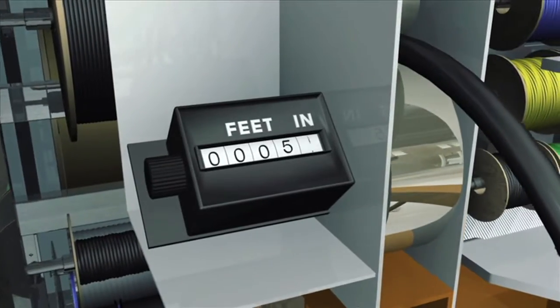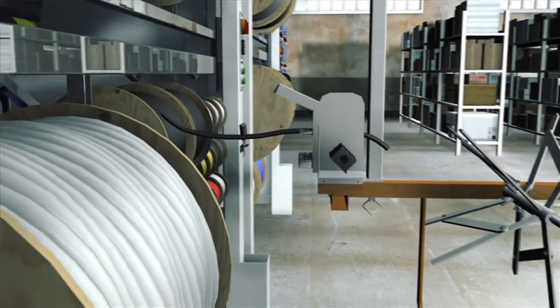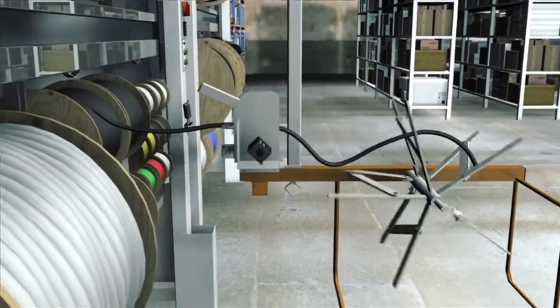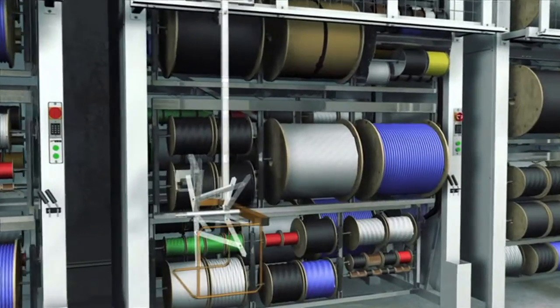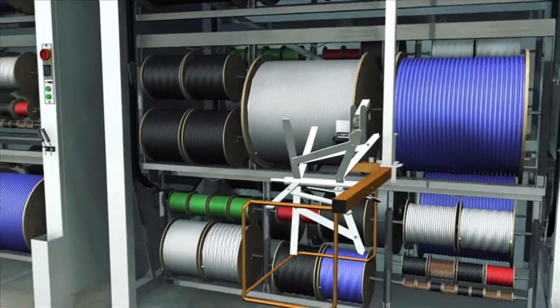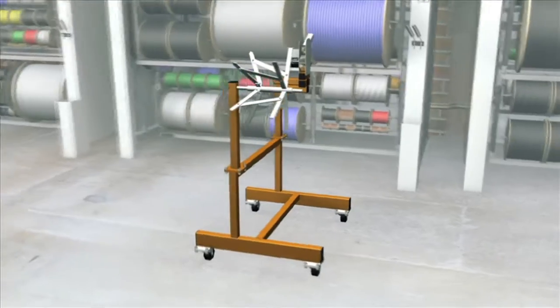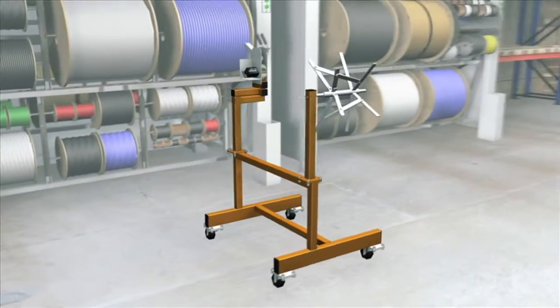When precision dispensing is required, Veeder is able to offer two different solutions for counting, cutting and re-rolling wire. One, a suspended system that slides on a track attached to the front of the carousel. And two, a cart system that operates independently of the carousel, allowing it to be moved in and out of position as needed.